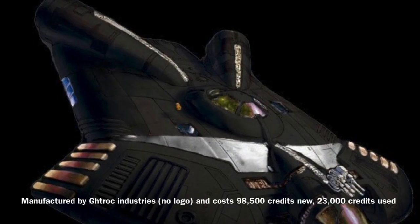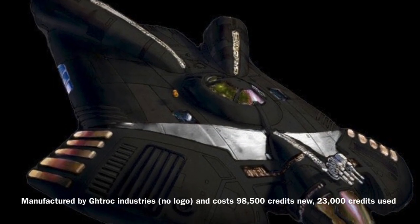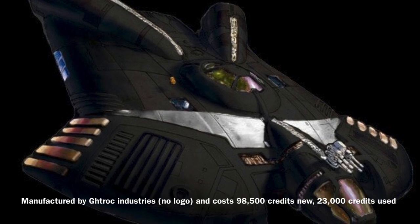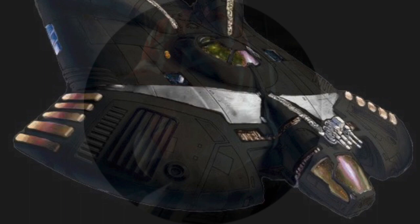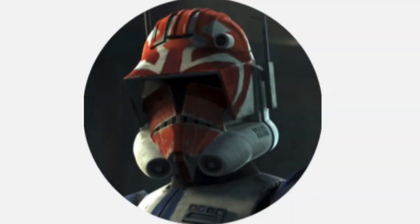The Gtrock 720 was manufactured by Gtrock Industries and would only cost you 98,500 credits new, and an insanely low 23,000 credits used. Anyway, that's all for today and until next time I'm Captain Vaughan, thank you for watching.